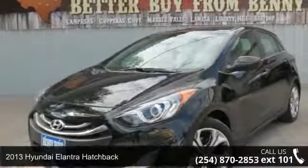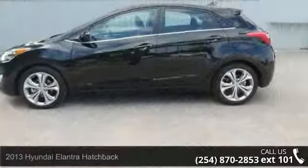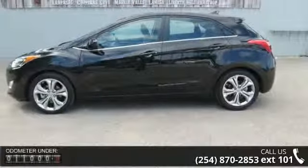Arrive in style with this 2013 Hyundai Elantra Hatchback. If you are looking for an automobile with great features, look no further.